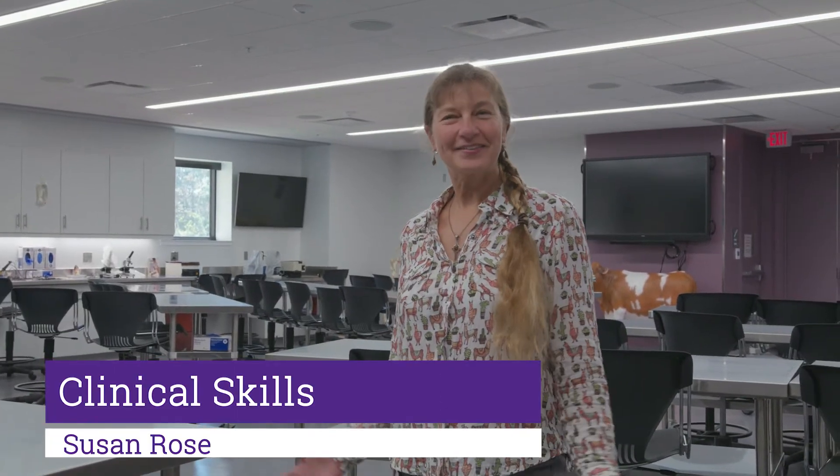Hi, welcome to the clinical skills classroom in Trotter Hall. My name is Susan Rose and I am a veterinary nurse that has been here at the vet school since 1991.